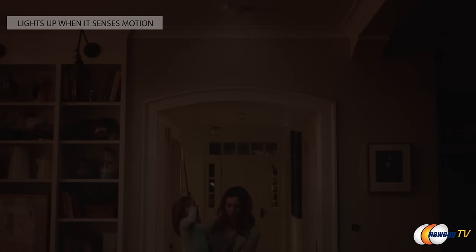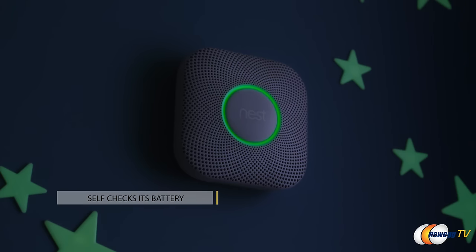As an added bonus, it also lights up when it senses motion. So when you wake up in the middle of the night to go to the bathroom, you're not going to be stumbling around in the dark anymore. It also tests its own battery, so you can be confident that it is always on duty.